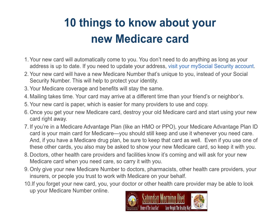This will help to protect your identity. Your Medicare coverage and benefits will stay the same. Your card may arrive at a different time than your friends or neighbors. Your new card is paper, which is easier for many providers to use and copy. Once you get your new Medicare card, destroy your old Medicare card and start using your new card right away.